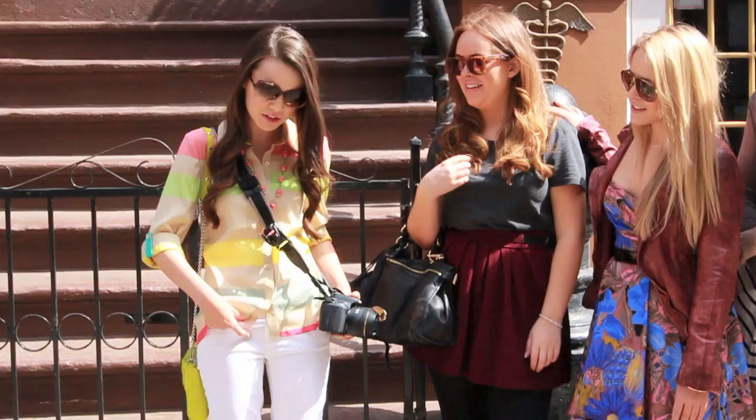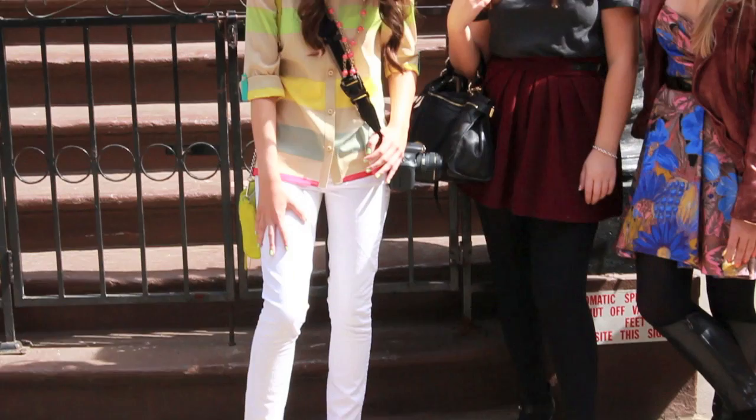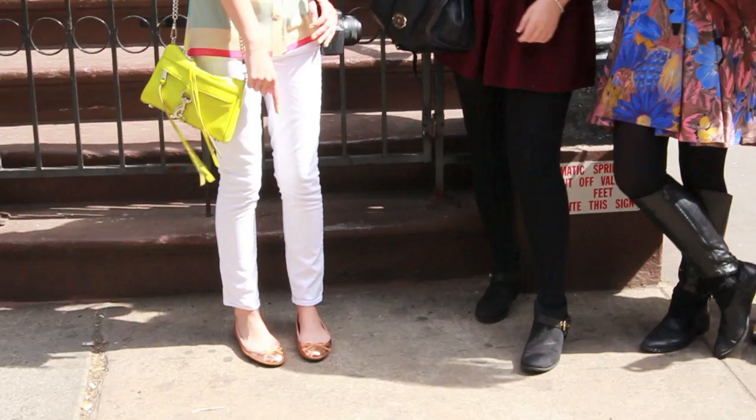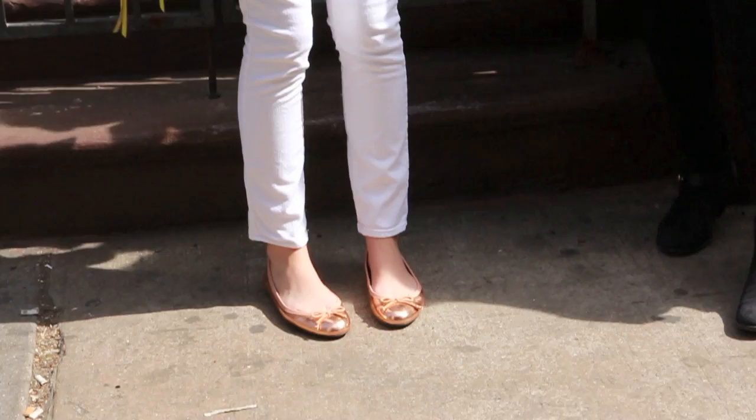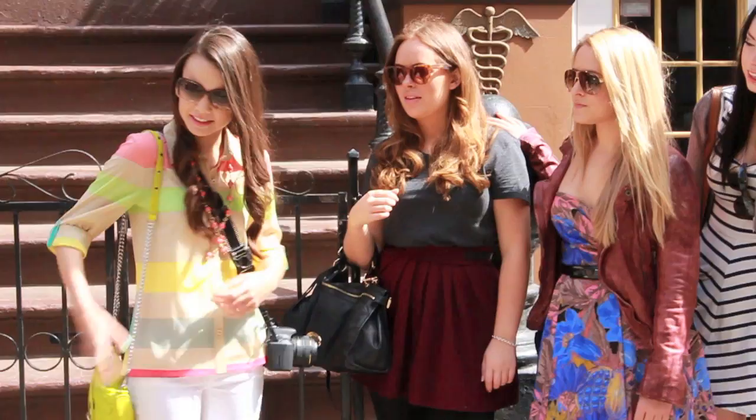And then underneath I have a cami from Windsor which is just plain white, just so you can't see through the top. And then I have on some white toothpick jeans from J.Crew. And these are actually Fleur's rose gold flats — they're from KG, Kurt Geiger. And then I have on this J.Crew necklace and my Rebecca Minkoff bag, and my Kate Spade sunglasses.